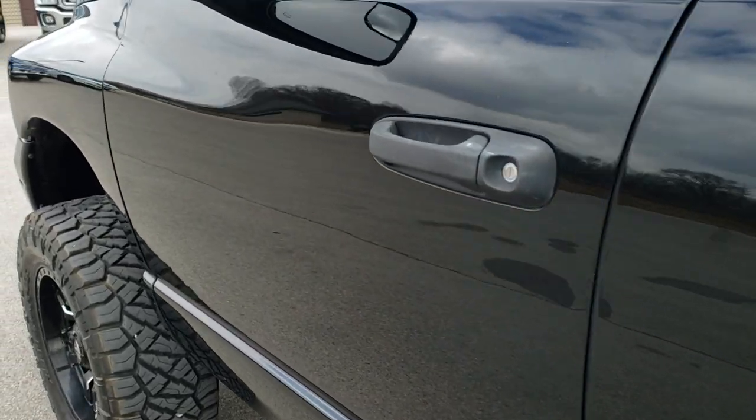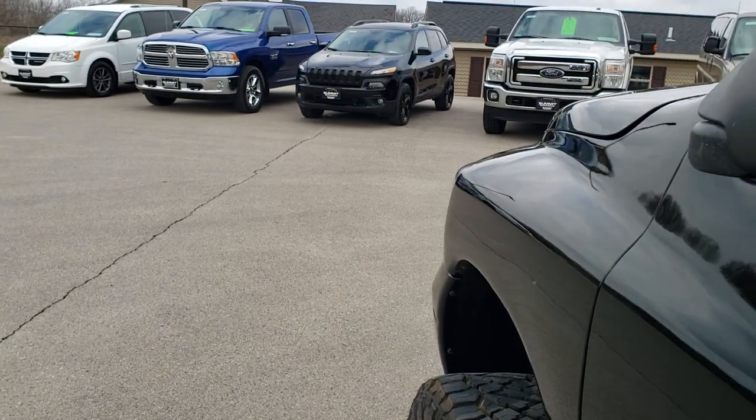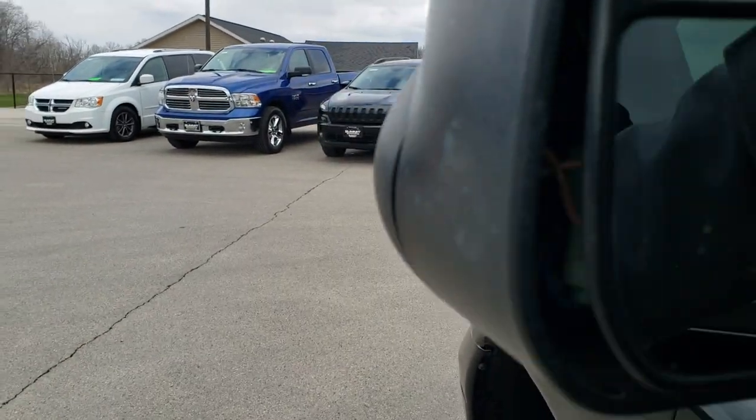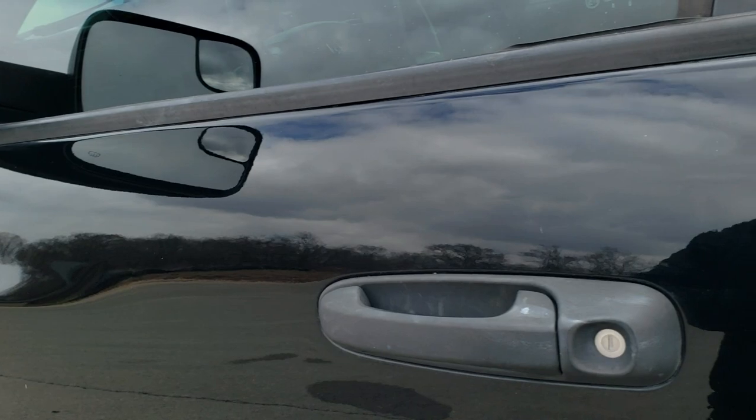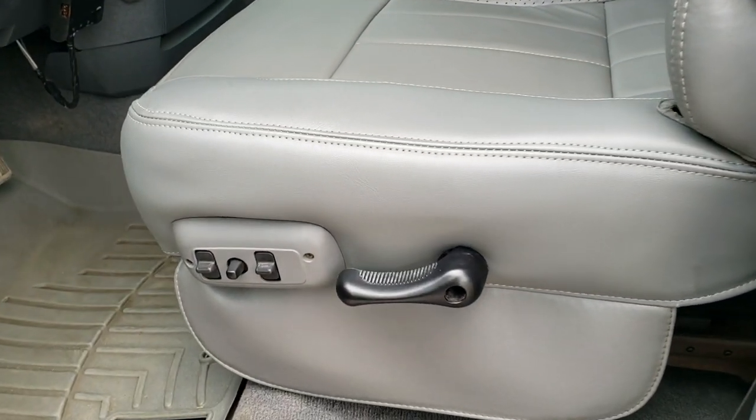The rest of the side looks really good. It does have the fold-out tow mirrors — they also fold in. Inside, the Laramie package gives you the black leather interior.